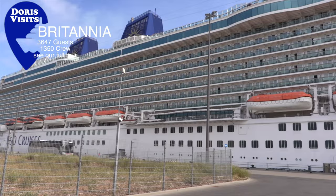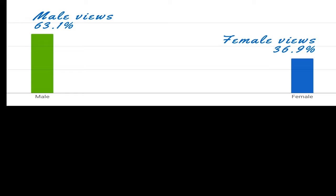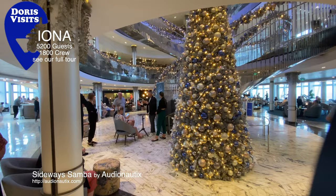Remember when we thought the Britannia was a big ship? Now the average cruise ship size is for over 3,000 guests. It's worth $8 billion a year and the average age of the cruiser is 62. On our Doris Visits Cruise channel, male viewers research more ports than female viewers, and the age of cruisers researching our port guides is quite diverse, but similar to the industry's breakdown.